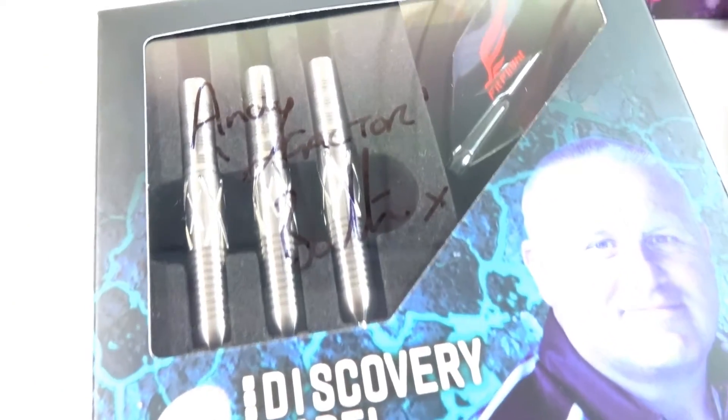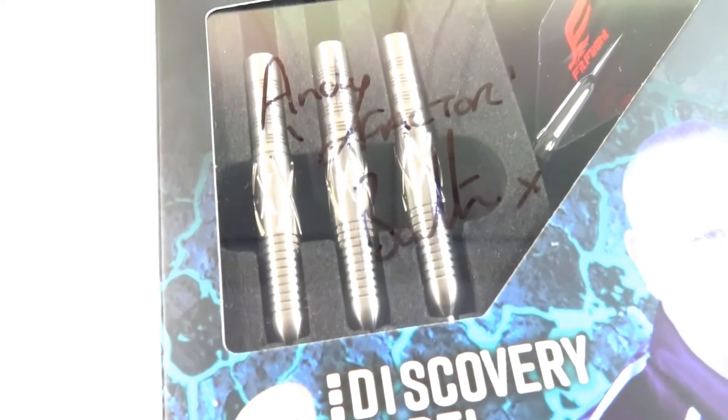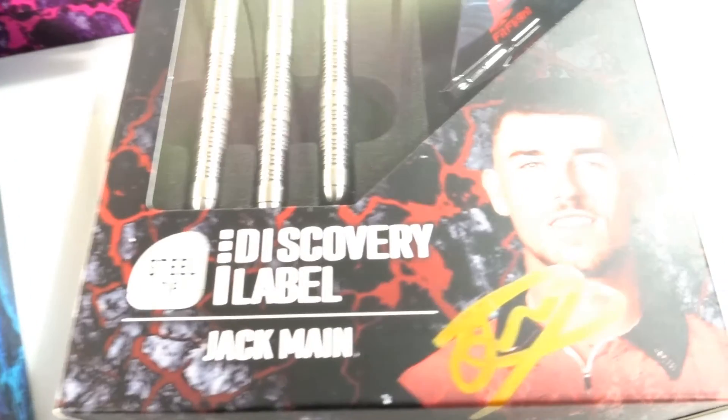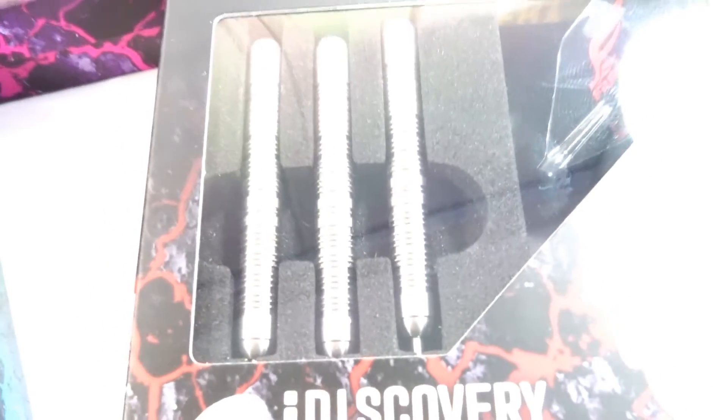There's the Andy Bolton X-Factor dart - it's got the X's in the middle of the barrel, and again he signed it. And here we have the Jack Mane, and again signed in the corner. It's a straight barrel dart with a kind of grippy ring grip. I'll give you a quick look at the barrels now.